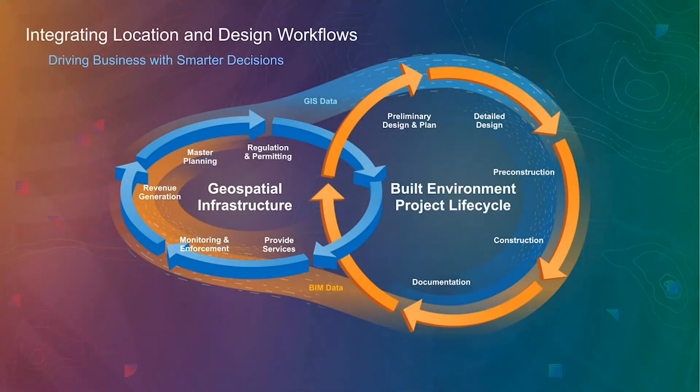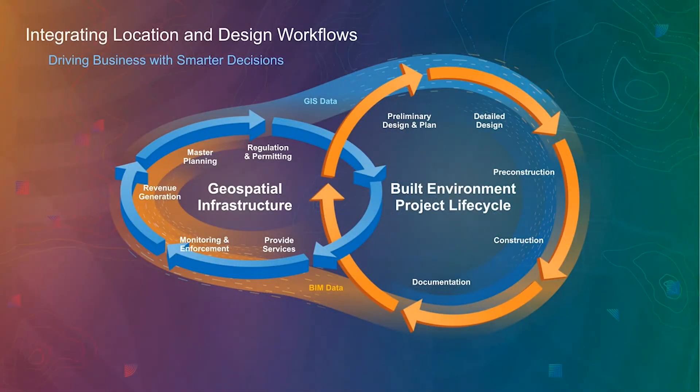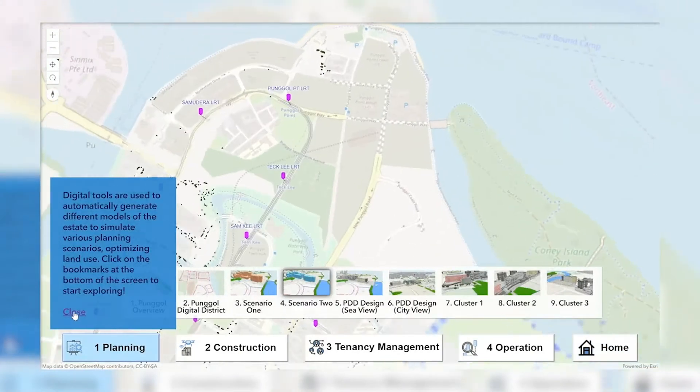The exchange of data between the geospatial infrastructure and the project life cycle helps energize the process where better decisions can be made. Spatial analysis in GIS helps determine the most suitable site for a new construction, and the resulting polygon meeting all regulatory criteria is fed into the project life cycle for detailed building design. The ease of porting BIM data into the geospatial infrastructure enables the study of the impact a new construction may have on its surroundings, enabling designs to be fine-tuned to better fit the location. An illustration of this integration is seen in this next demo.